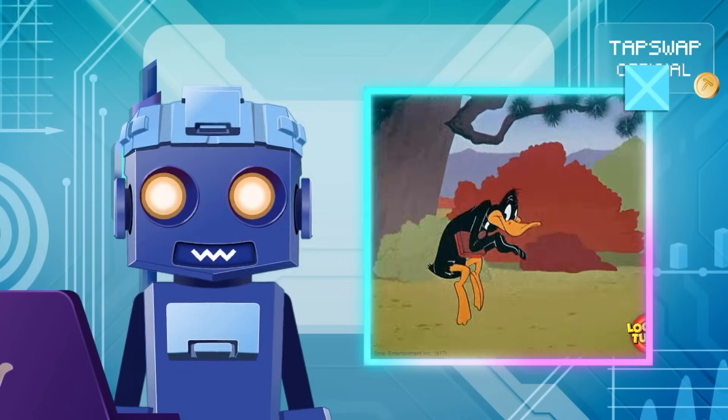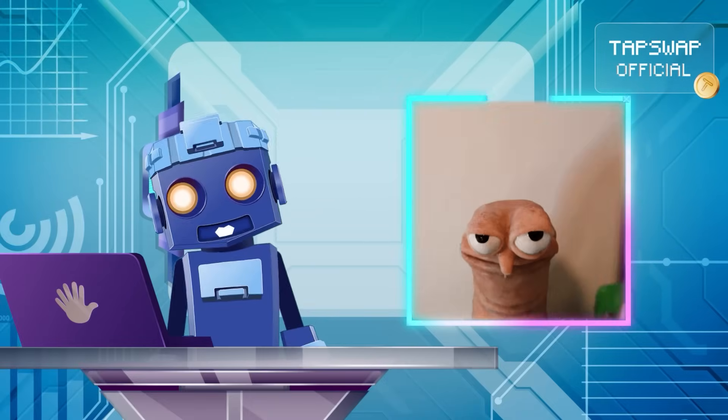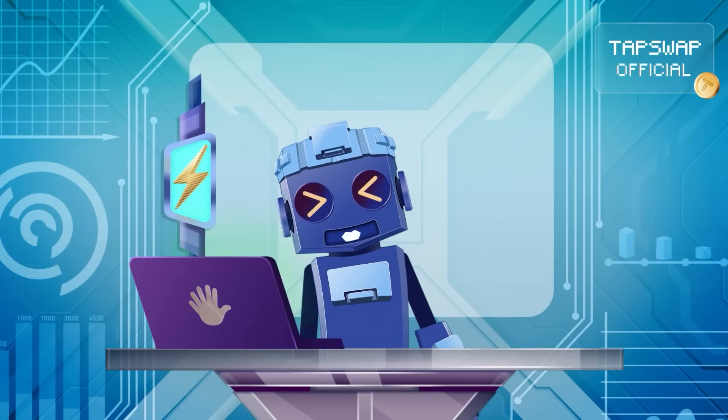But what if someone tries to sneak in some bad data? Well, they can trigger a fraud-proof that catches any shady behavior. Stick around for the next video, where we decrypt this fraud-fighting tech.